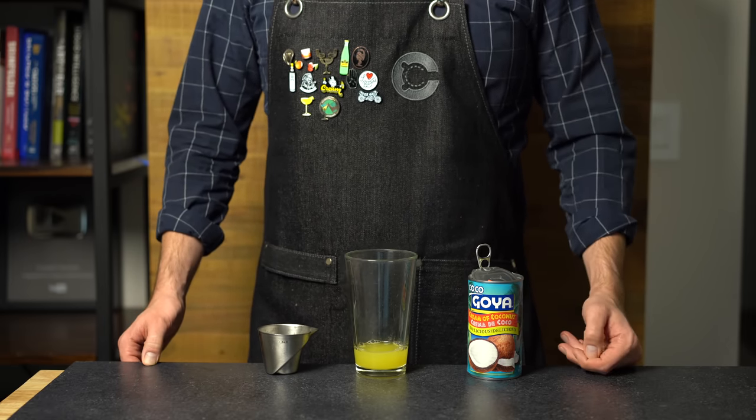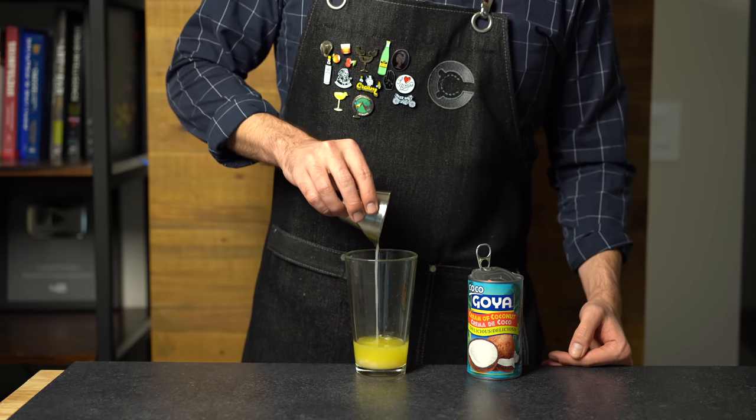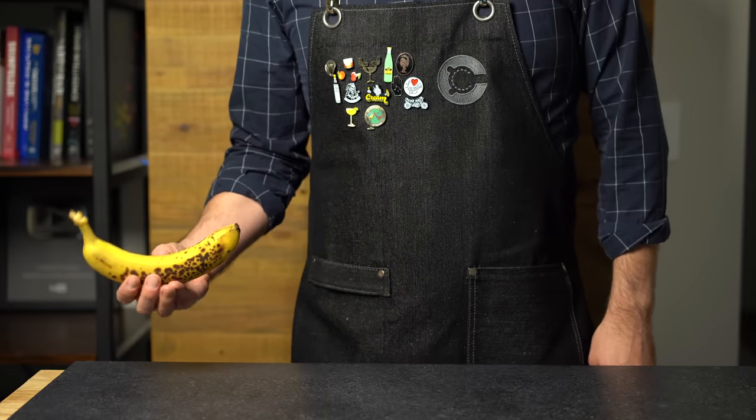we're going to add a bit of cream of coconut. It's not coconut cream, it's not coconut milk — cream of coconut. This stuff is super sweet. It's going to give us most of our sugar to balance this out. Three-fourths of an ounce or 22 mils. Now we're going to make a special ingredient inspired by the banana phone.